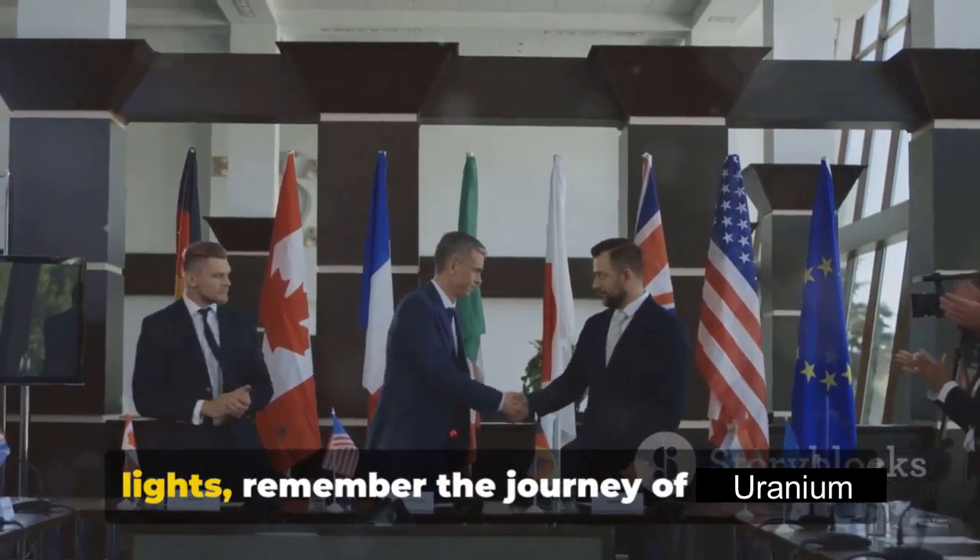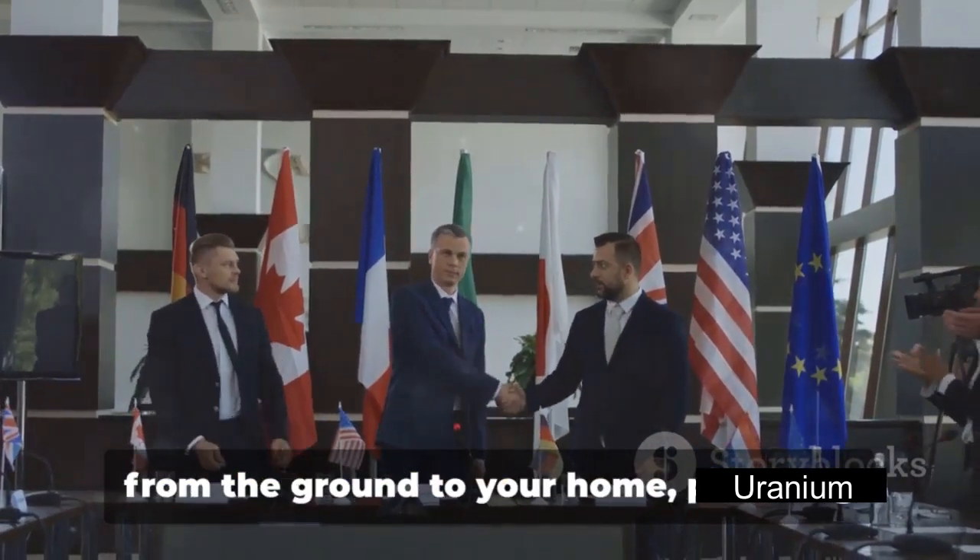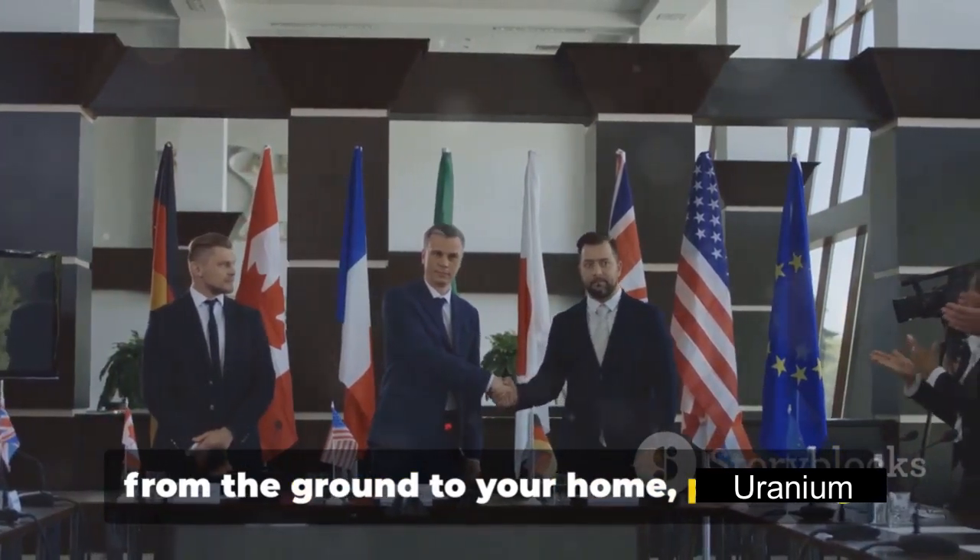So the next time you switch on the lights, remember the journey of uranium from the ground to your home, powering your world.